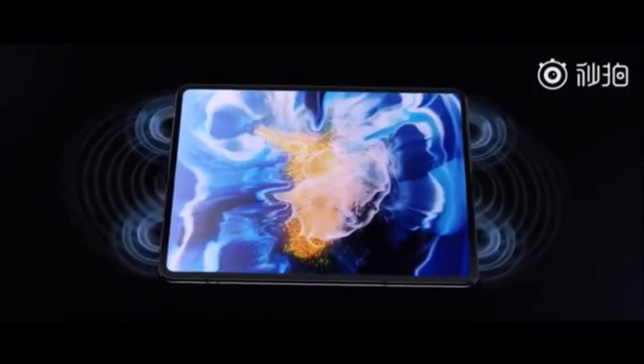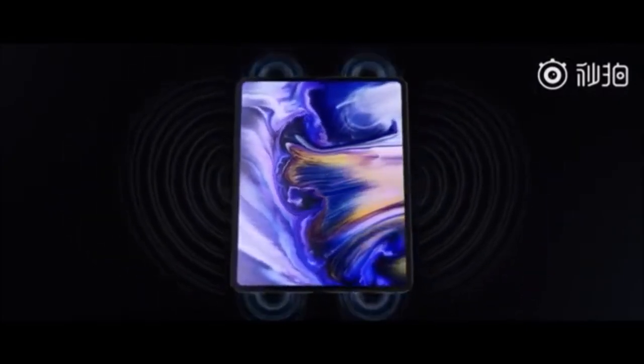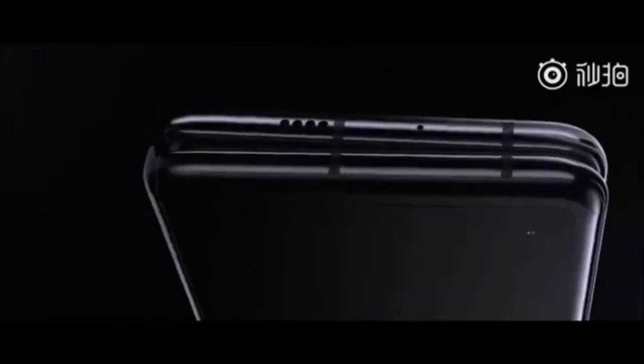The main camera uses image sensors with a resolution of 108, 13, and 8 megapixels. It is the first smartphone with a liquid lens that allows a single 8MP camera to be used for both optical zoom and macro photography.